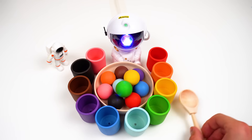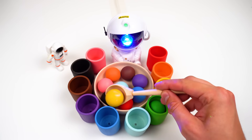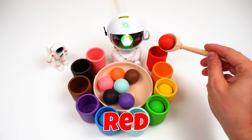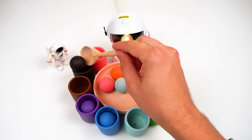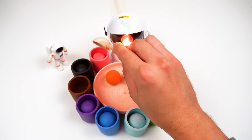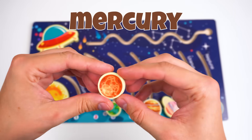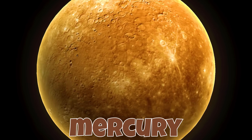Now what's this? Aha, Mr. Astronaut will help us! Green, yellow, blue, red, purple, black, light blue, pink, orange, brown — whoa, it's a planet! It's Mercury! Let's get it back to its place. Mercury is the closest planet to the sun, and it's also the smallest planet in the solar system!